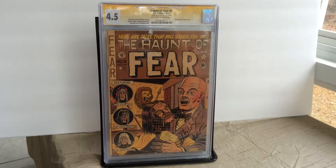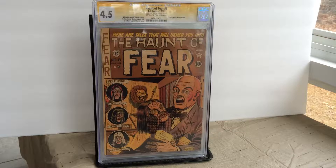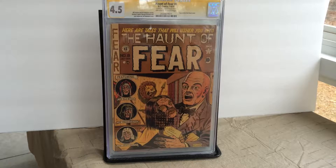Hello everyone, it's December 20th, 2014. Wolfpack 81NC here with my second video, and I wanted to show you guys some of my Golden Age Horror comic book collection.